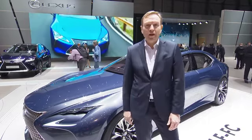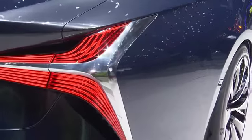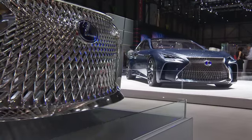The first car that I would like to present to you, next to me, is called the LF FC. FC stands for flagship concept of Lexus. It's a preview of what could be a flagship for Lexus in the coming years.